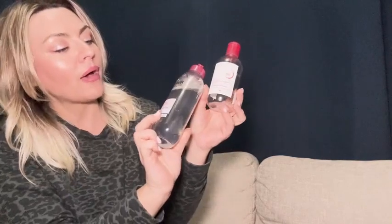Hey, quick video comparing these two micellar waters. I have the Bioderma and we have the Garnier. I'm just going to go over the differences and what I've noticed. As you can see, my Bioderma is actually empty. I still have a pretty full bottle of the Garnier.